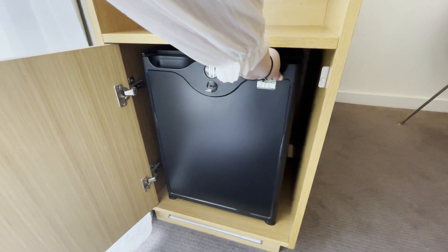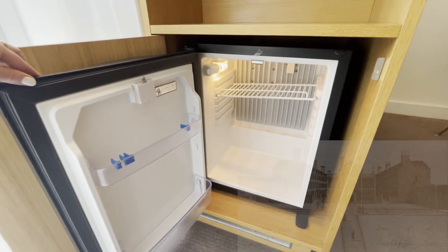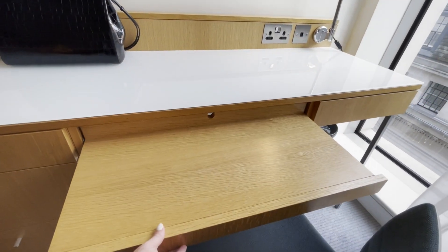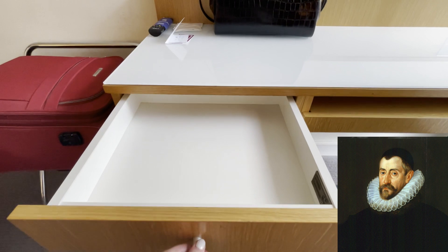The area was also home to Muscovy Court, and on it Muscovy House. Because it's such an important area, we can actually trace the owners of the house back to 1329. The most interesting of which I think was Sir Francis Walsingham, who purchased the house in 1579 or 1580.